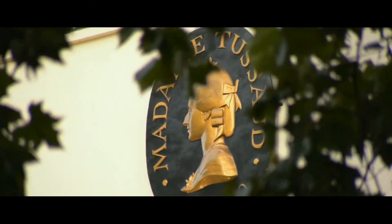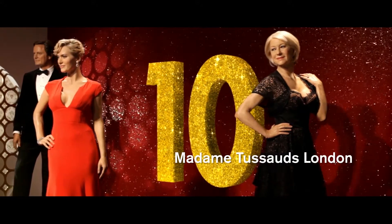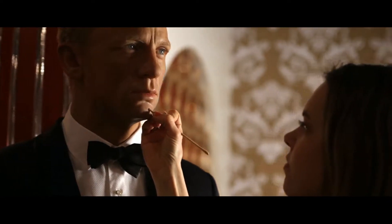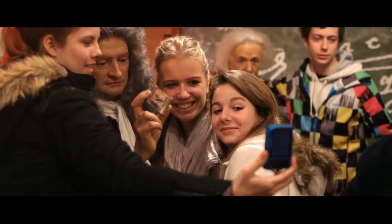Where can you get up close and personal with celebrities and royalty? At number 10, it's the original Madame Tussauds. More than 250 precise measurements are taken to accurately create a wax figure.